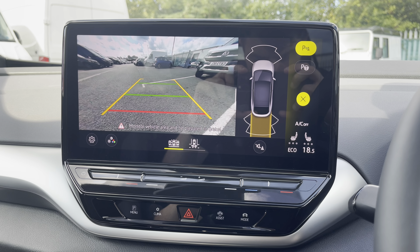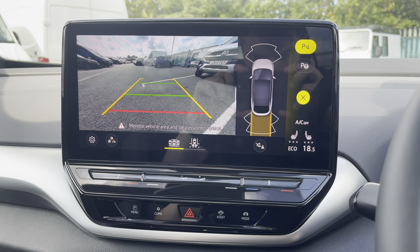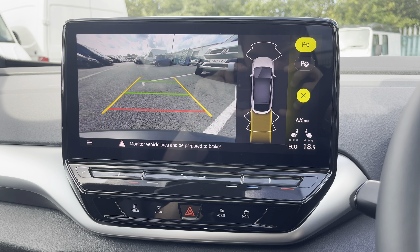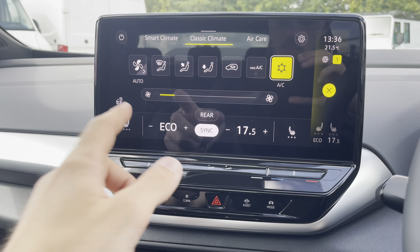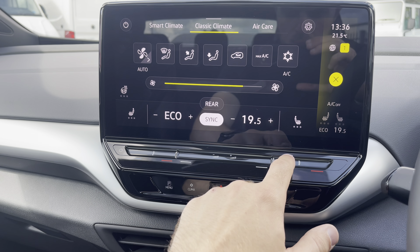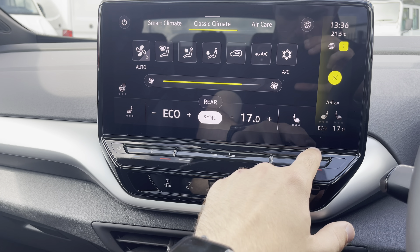If all that wasn't enough, you'll also be pleased to know the vehicle comes fitted with a rear reverse camera, as well as front and rear parking sensors to help you manoeuvre into those tricky spots. The dual zone air conditioning can also easily be controlled from the touch screen display system or alternatively via the modern touch buttons just below.